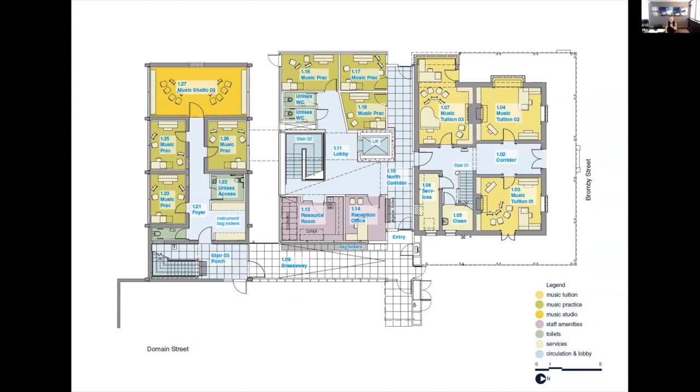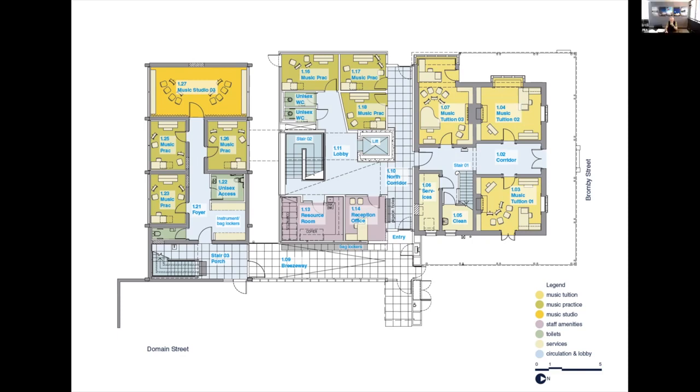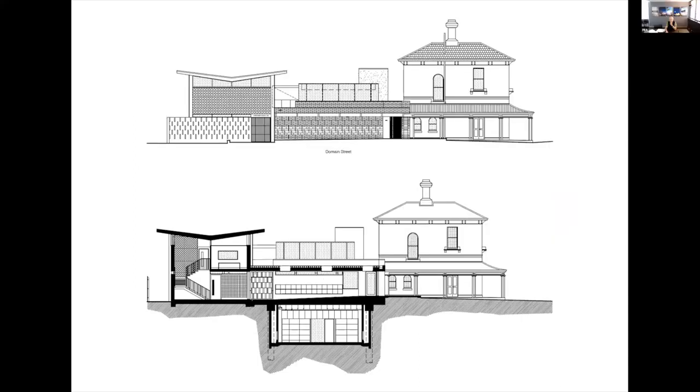It's a pretty intense plan, but essentially the existing rooms are all modified into teaching and tuition spaces and rehearsal rooms. The infill building deals with everything else that doesn't fit: new stairs, lifts, connecting lobbies, a new breezeway connecting the pieces together, and upstairs a beautiful music studio with a bridge link to the lift for transporting musical instruments.